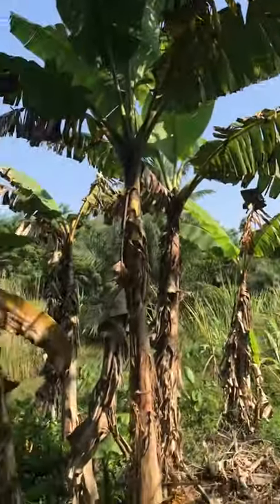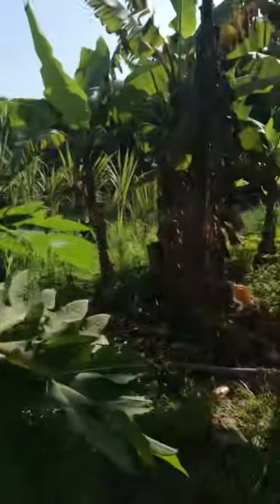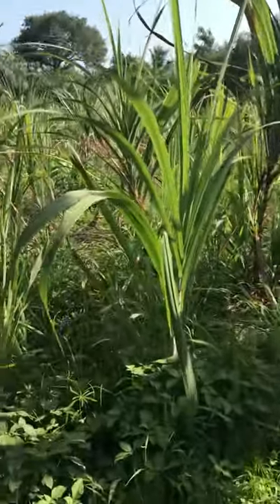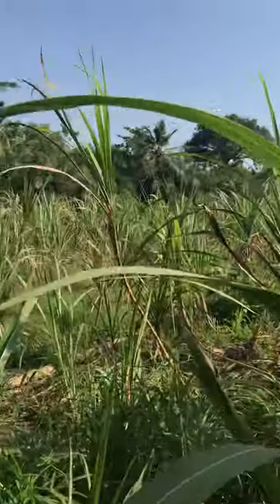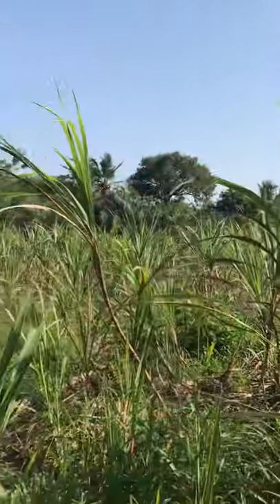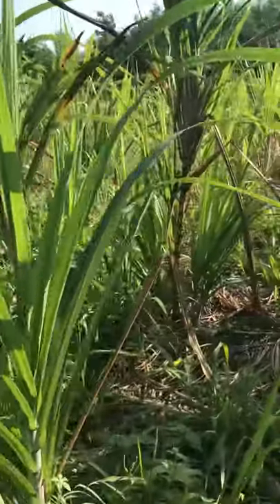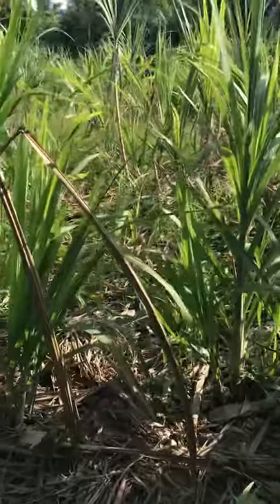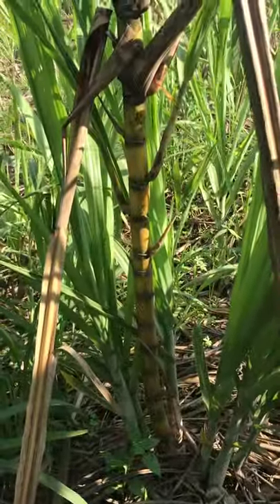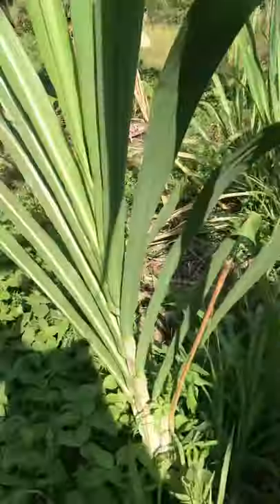We have lots and lots of plantains — lots and lots of fresh plantains. And guess what? We actually have sugar canes. This whole area is full of sugar cane — fresh organic sugar cane, really fresh and organic. I just want to show you a picture of what they look like. These are fresh organic sugar canes and I'm so happy we're going to be harvesting it.